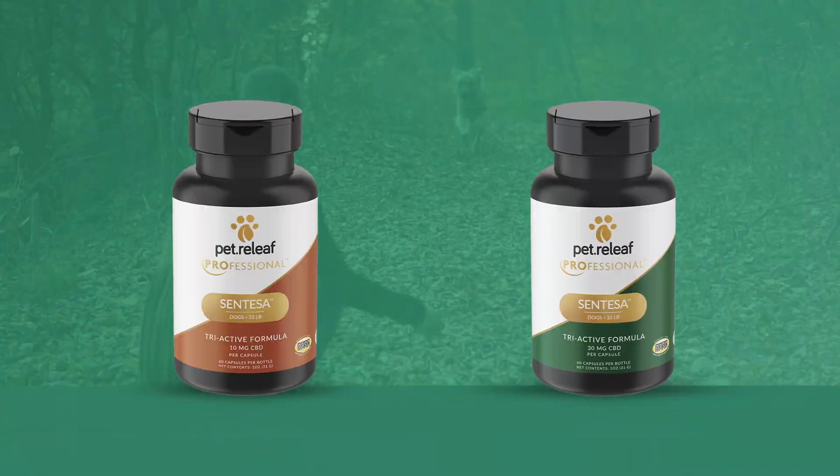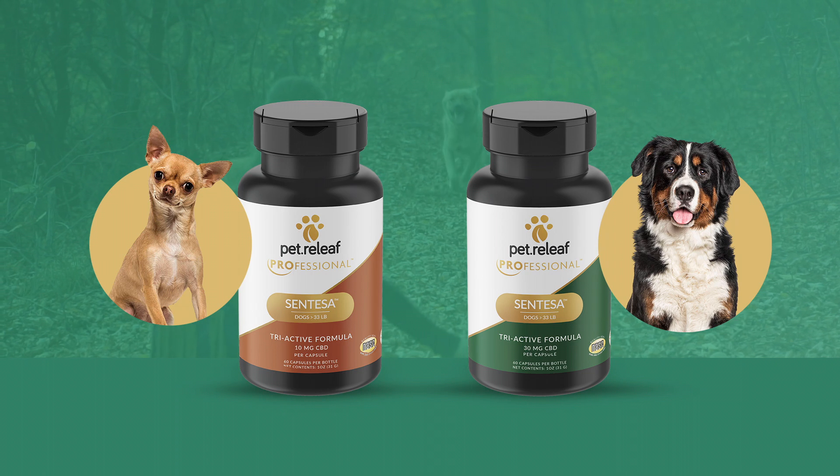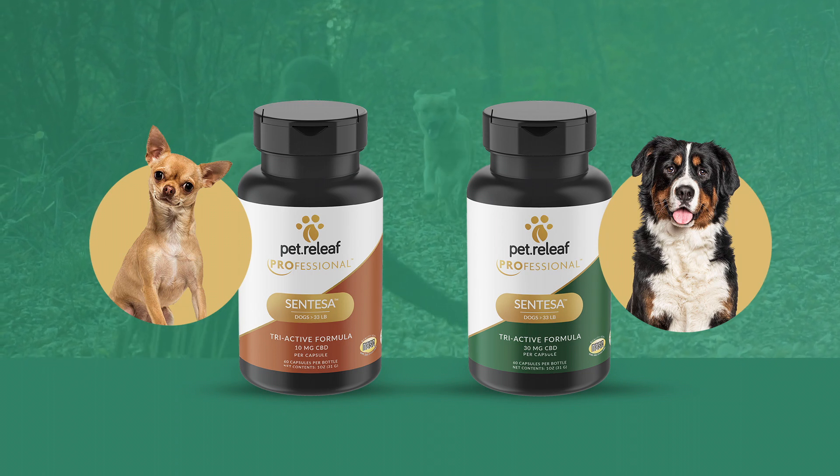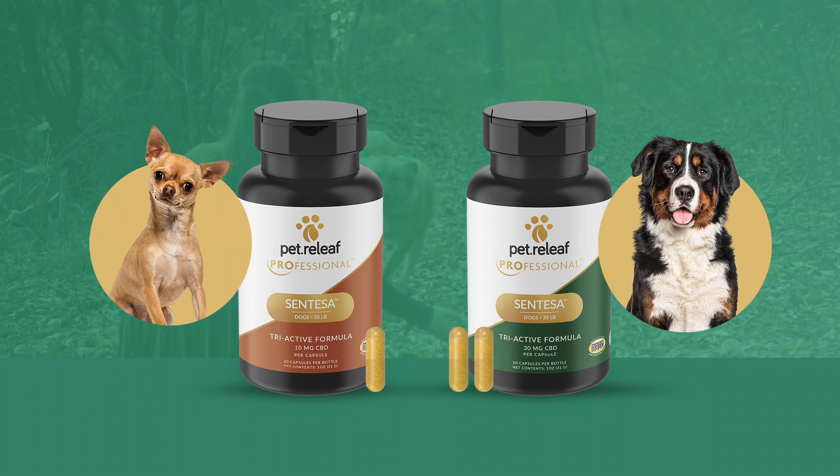Syntessa comes in two sizes, one for small dogs and one for medium and large dogs. For small and medium dogs, we recommend giving one capsule per day. For larger dogs, we recommend giving one to two capsules per day.